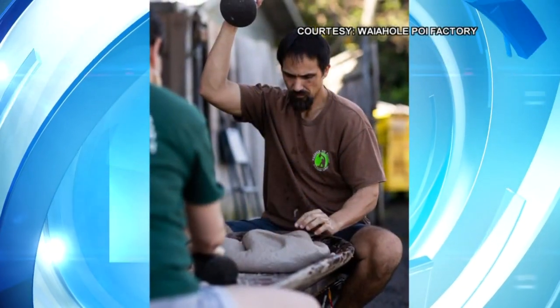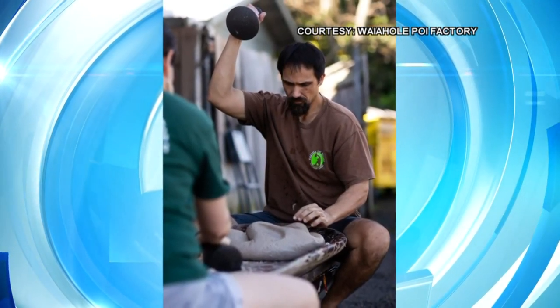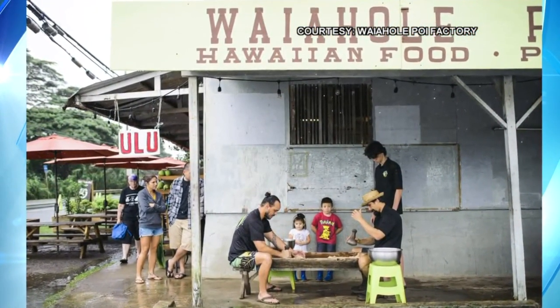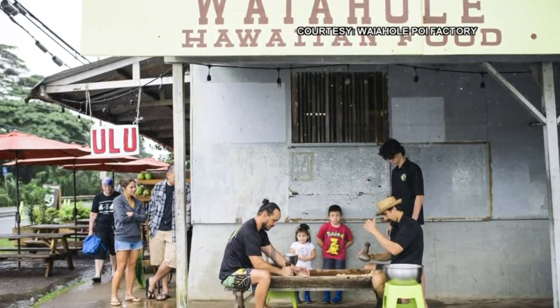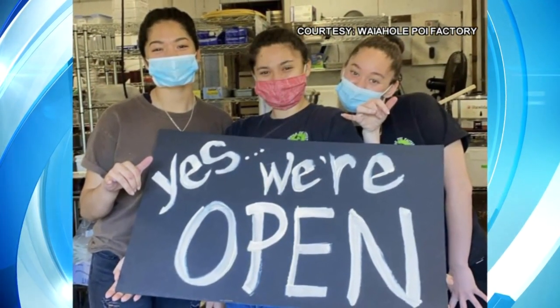We are very appreciative of taking a look at some of the pictures of poi pounding as well as some of the crew over there at Waiahole Poi Factory — which is making us a little bit hungry. So let's talk about the food, Liko. What do you offer your customers and what are some of the local favorites? At the poi factory we basically do your traditional Hawaiian luau food. We've got kalua pig,